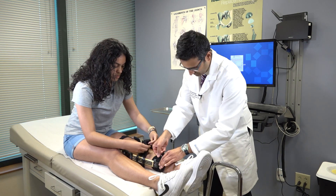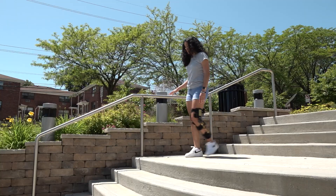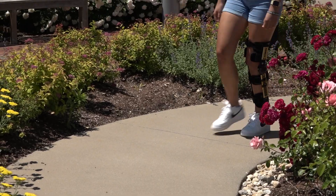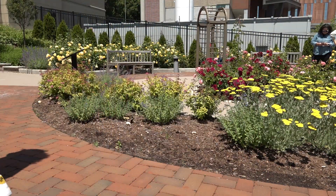Both options have the same nine-month-to-a-year recovery period. Guzman, who hopes to play soccer in college, chose a BEAR implant because she didn't want to use her own ligament. Aside from the stiffness associated with the procedure, she says the discomfort is minimal.